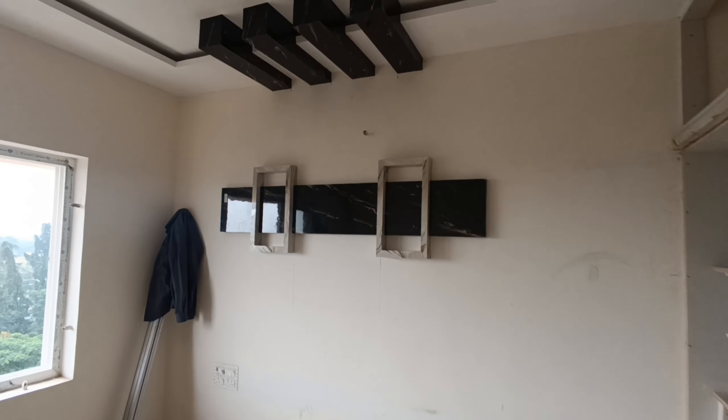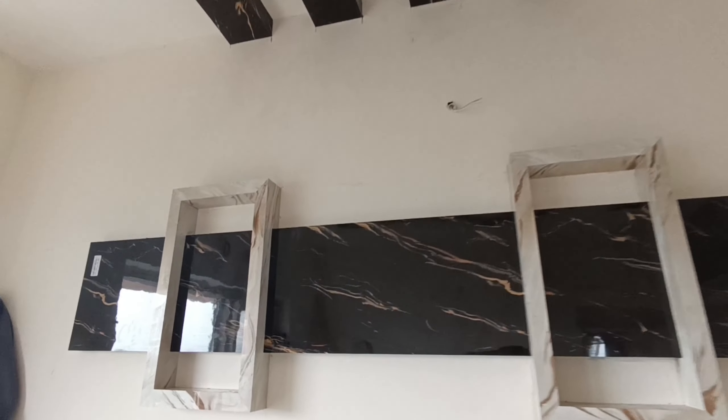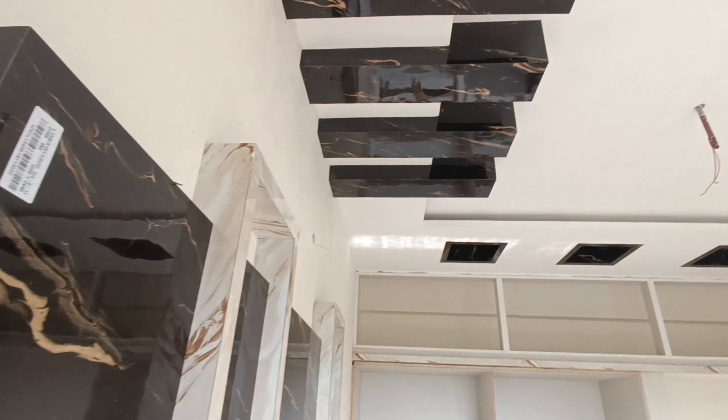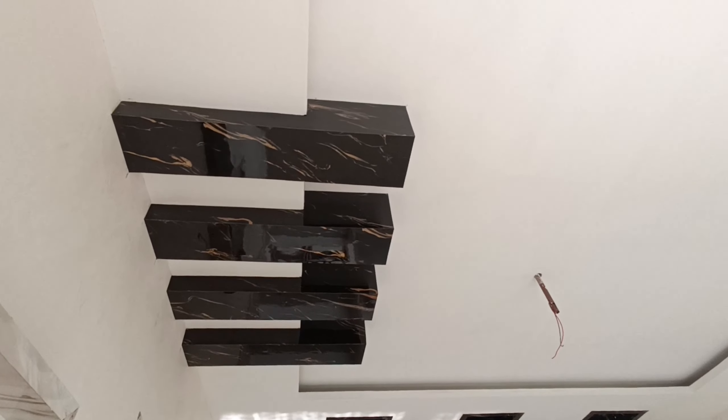This is a master bedroom. This is a small dining area. This is the full sun sink. This will be the top view of the hall. This is the last video.